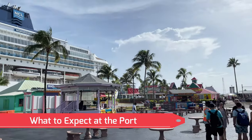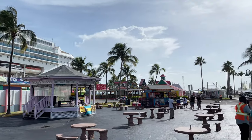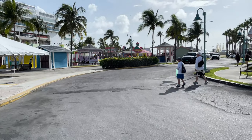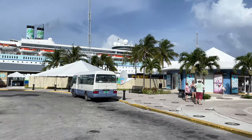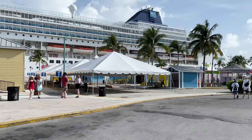When you first get to Freeport, Bahamas, you're going to get off your ship at the port. Before the excursion, you always go to a port of some sort. It's your basic t-shirts, wood carvings, your Senior Frogs — basically everything you see in a normal Caribbean port.